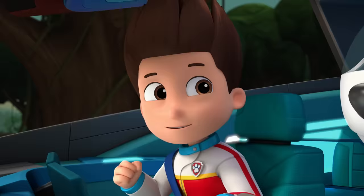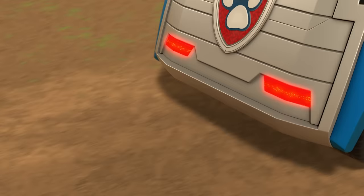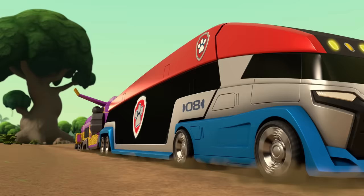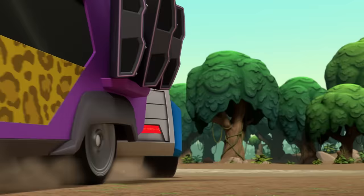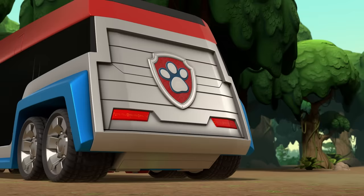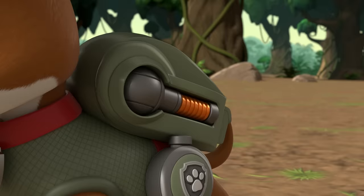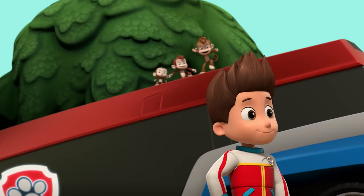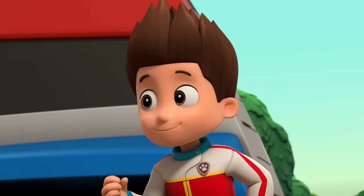It looks like the cheetah's aiming for that big giant tree right ahead! We've got to stop her! Robodog, back up right behind her! Quick, deploy the tow hook! Got it! Robodog, full power! We have to save the cheetah! Our cables! Thanks, Ryder! You and the Paw Patrol saved the jungle! Whenever a cheetah tries to knock down your trees, just yelp for help! Check your local TV listings for full episodes! We'll see you next time.